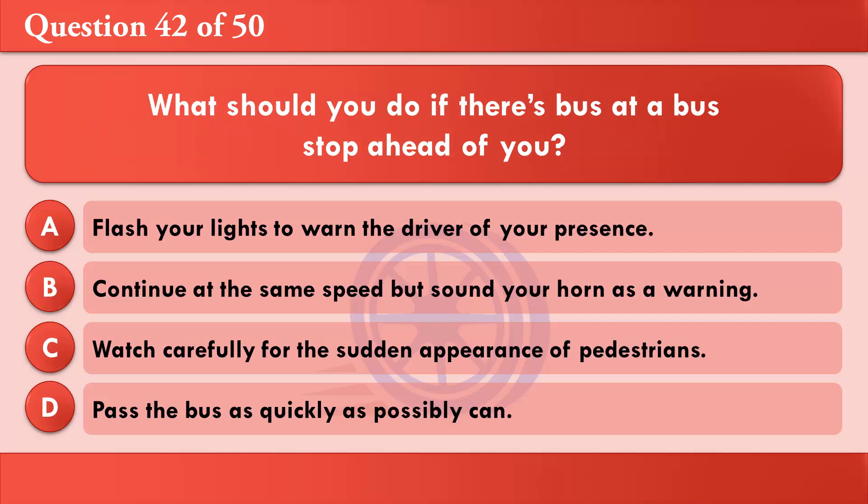What should you do if there's a bus at a bus stop ahead of you? A: Flash your lights to warn the driver of your presence. B: Continue at the same speed but sound your horn as a warning. C: Watch carefully for the sudden appearance of pedestrians. D: Pass the bus as quickly as you possibly can. The correct answer is C: Watch carefully for the sudden appearance of pedestrians.